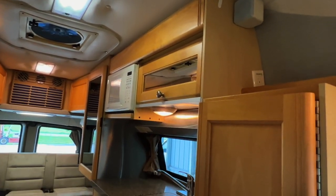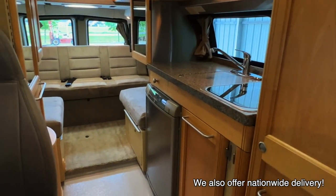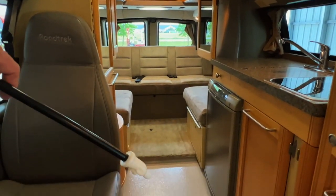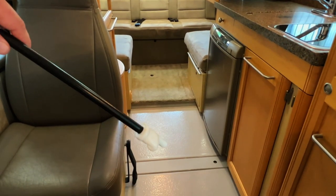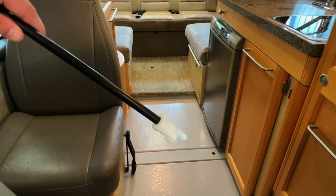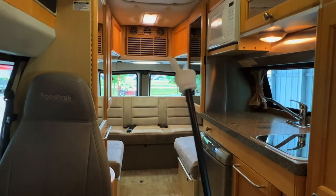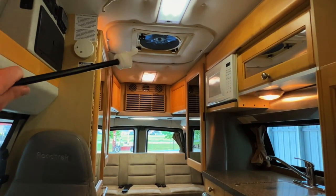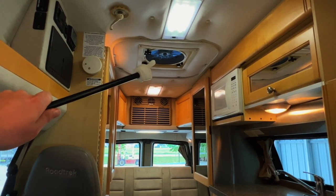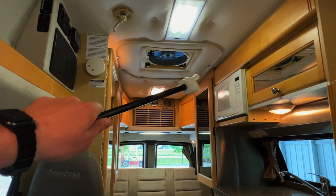We have a Roadtrek 190 Popular versus 190 Versatile video — I'll put a link to that on screen and in the description so you can check that out and see which one is best for you. We've got about 73.5 inches of headroom in the main part of the coach, about 69 inches at the rear. Got a table mount in the rear, a trench drain cover you remove when taking a shower. The bathroom shower area is located in here. Got a fantastic fan in the center of the coach that acts as an exhaust fan for the bathroom and an attic fan at night. If you open the windows and turn this on, it'll bring cool outside air in — this runs on the coach battery. Got your track for the shower curtain.